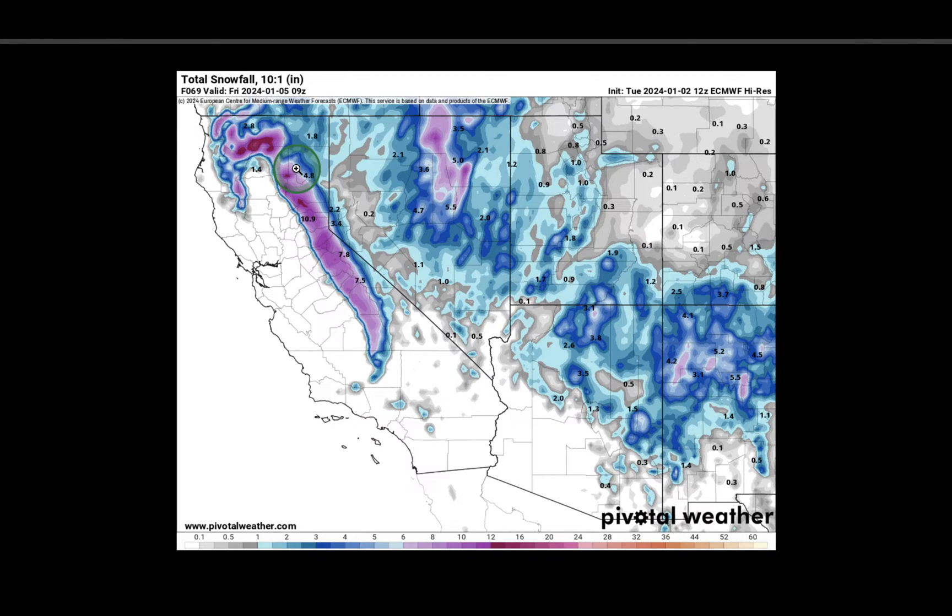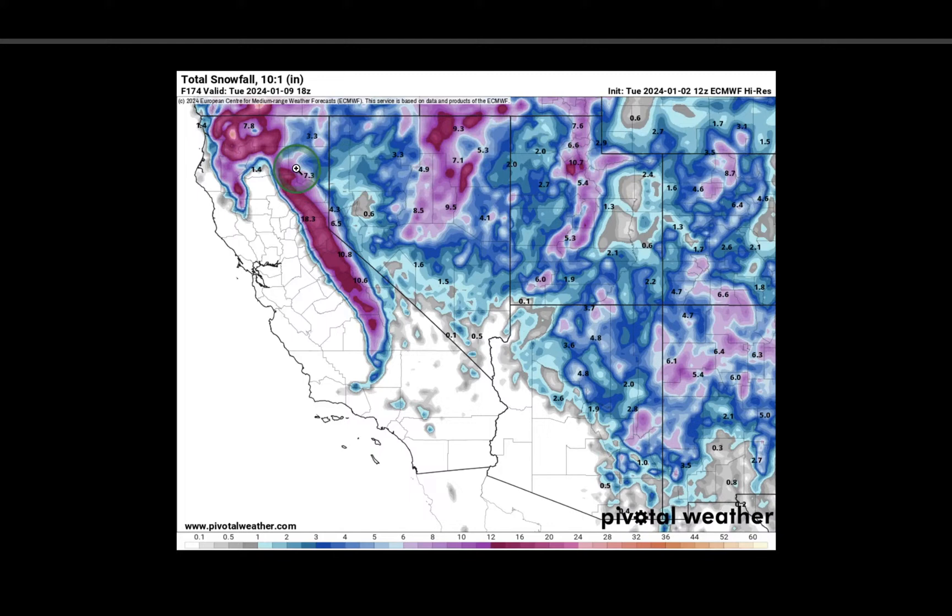The second storm looks to be the colder of the two, with snow levels possibly dropping to 3,000 feet. There's some snow going into southern California, but it doesn't look like too much there. Up in the Sierra, 1 to 2 feet of snow is a good concise way to put it.